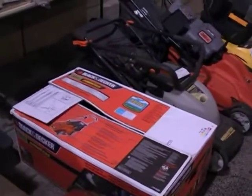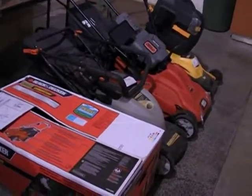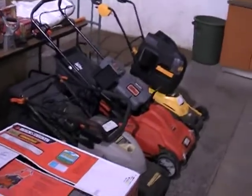Pressure washer. Over here we got a bunch of lawn mowers — we got cordless ones, 36 volts, as well as some electric ones.